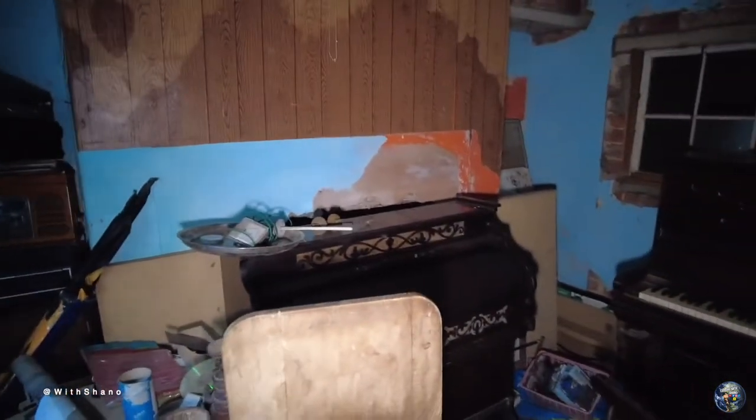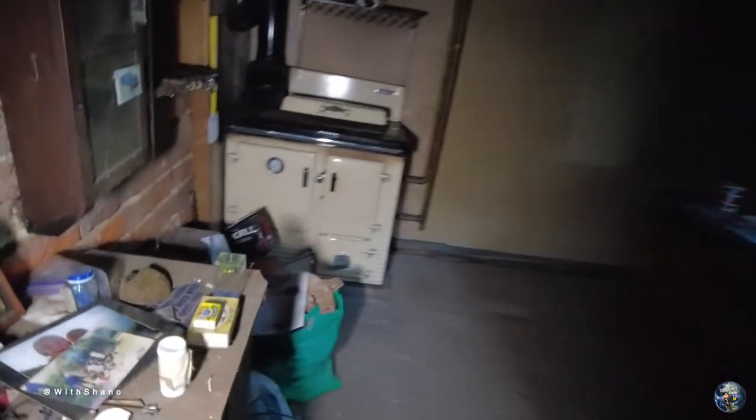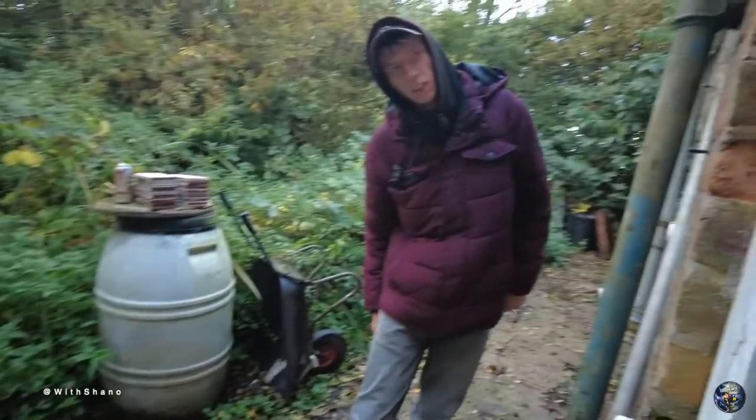Everywhere we've been today there's been pianos and organs and stuff around. As we carry on, there's nothing inside here, just a bit of storage. Back to this table quickly — that says 'keys', and some pictures. Hello, hello, hello — can I help you? Check your meter readings.